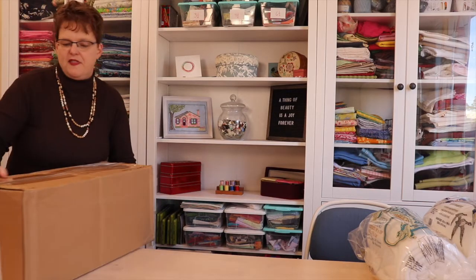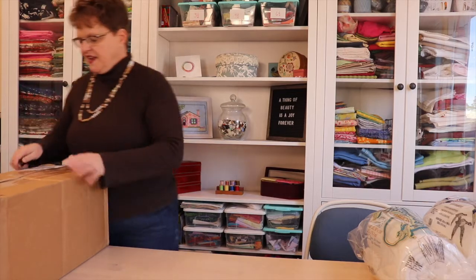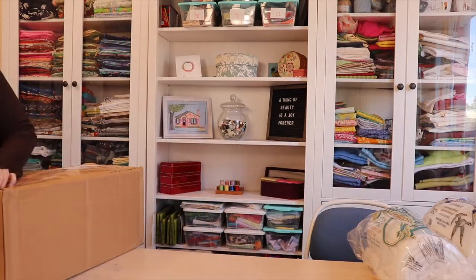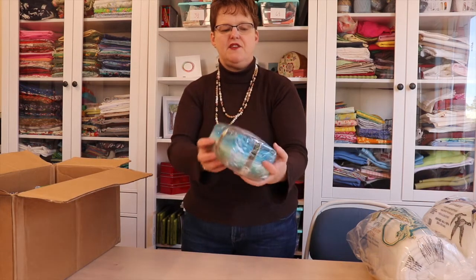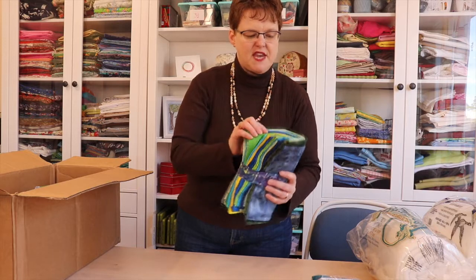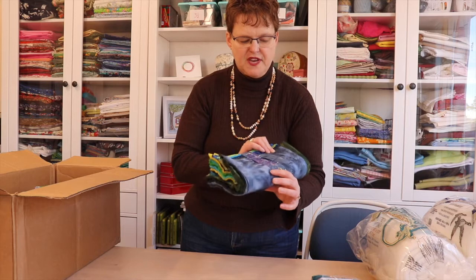Now I have this box, which is significantly heavier. And this is always exciting to see. I have this collection of teals — that's really nice, I love those colors — and this foundations bundle, which is a bunch of different fabrics from their foundations collection.